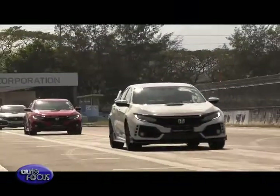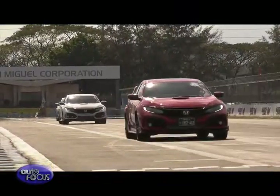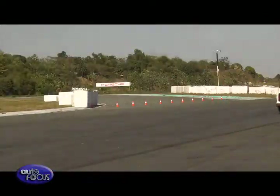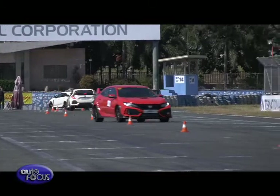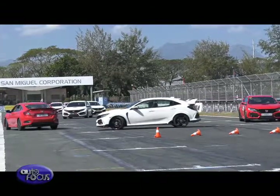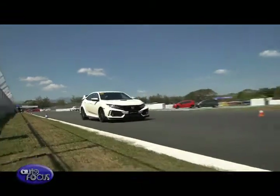Honda Cars Philippines held their first ever Track Day event featuring the Civic Type R at the Clark International Speedway. The activity was participated in by 45 out of 100 owners of the Civic Type R in the country. During the event, Honda showcased the capabilities of the Civic Type R by having full-track exercises which owners and members of the motoring media got to experience first-hand and enjoy.